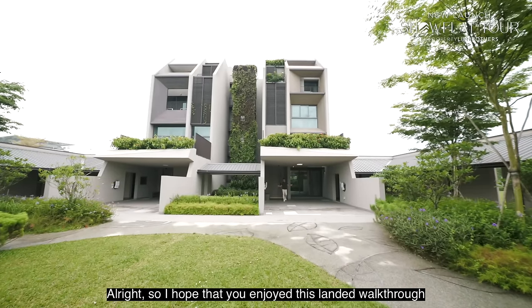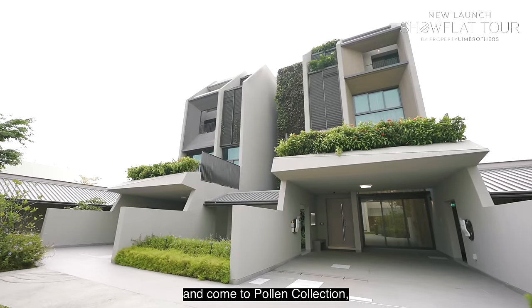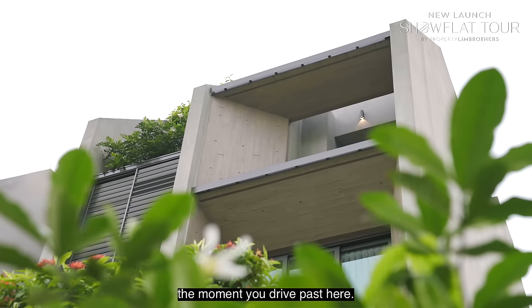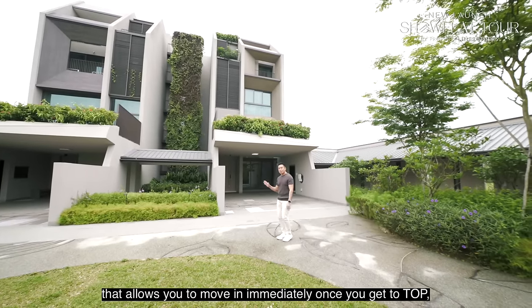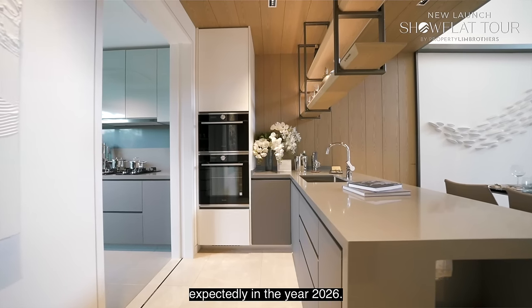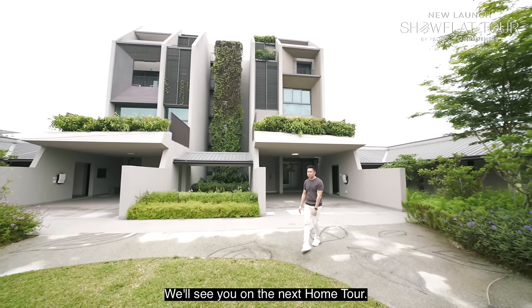I hope you enjoyed this landed walkthrough. Come visit Poland Collection — the show gallery is located along Ang Mo Kio Avenue 5. This is one of the rare opportunities to get a pure landed brand new home that you can move into immediately upon TOP, expected in 2026. My name is Melvin from Propnex Brothers. As always, happy to show the place — take care and we'll see you on the next home tour.